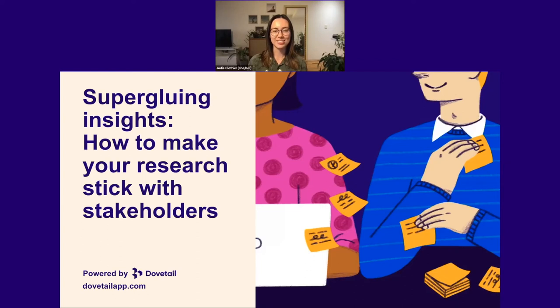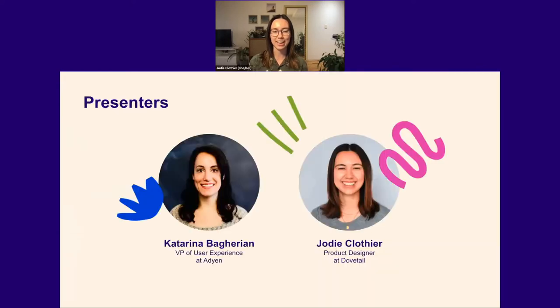Hi everyone, and welcome to today's session. My name is Jody, and I'm a product designer over at Dovetail, a research analysis and repository tool for all your research needs. Super excited today to be bringing you this session around Superglueing Insights, which is all about how to make your research stick with stakeholders. I've brought in an expert on the subject — welcome to Katarina, the VP of User Experience at ADN. Over to you, Katarina.